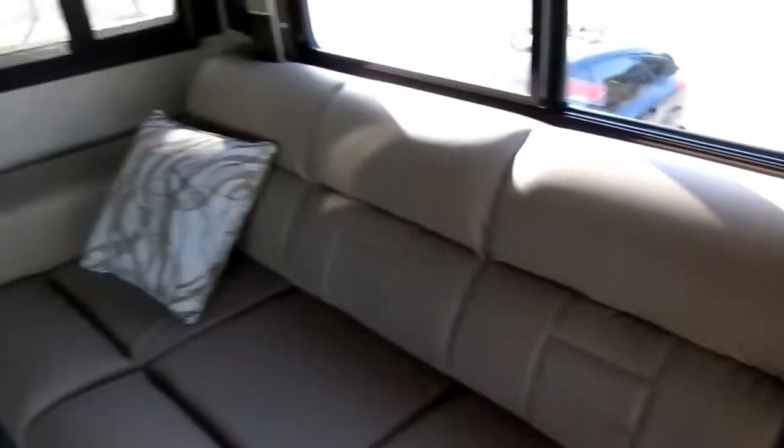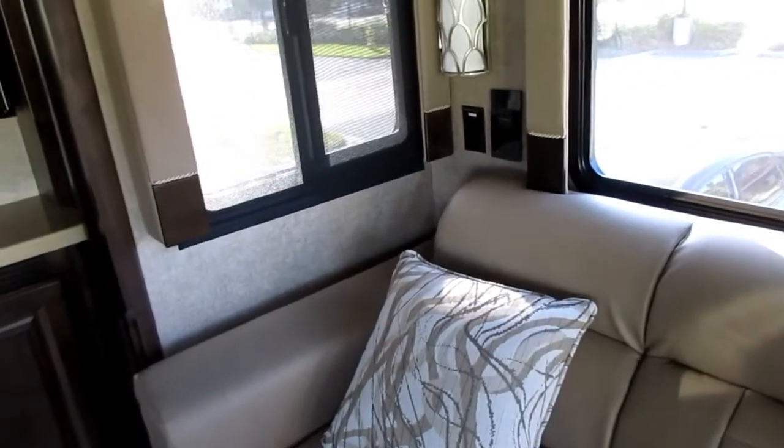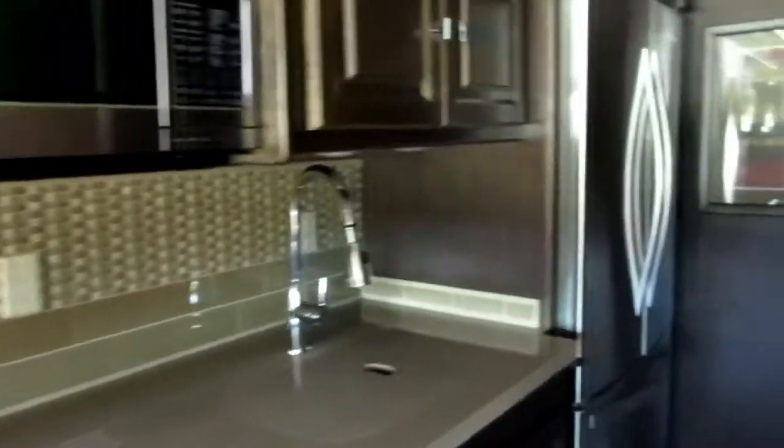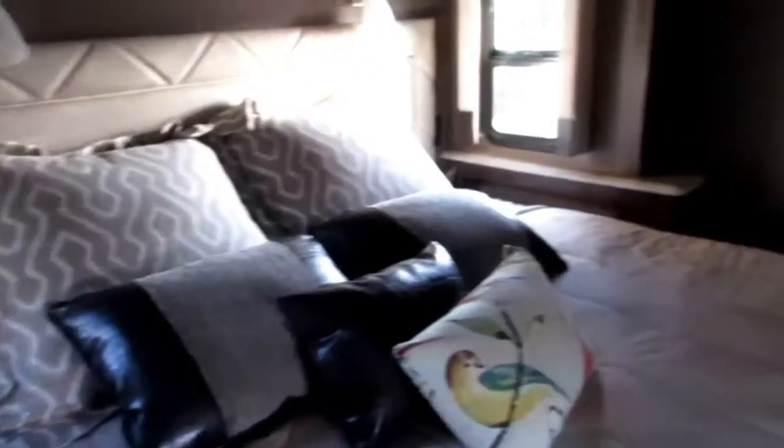It's got a leather sofa — personally I don't like leather, especially in Florida where it's hot. There's another TV over here too. It's got a nice big kitchen — look at this refrigerator, it's a double door just like you'd have at home. That leads back to the bedroom, which also has a pull-out.